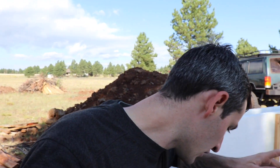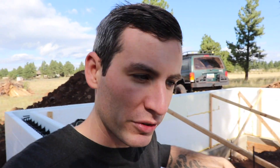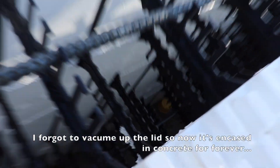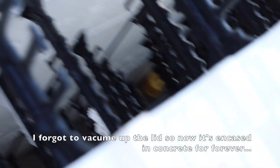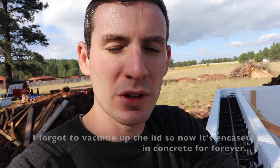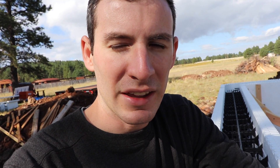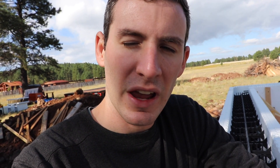I've got a bunch of trash — pieces of styrofoam from where I put the holes in it, and that styrofoam lid down there — that I have to vacuum out of the ICFs before we pour. Then I'm going to make sure I have stuff on hand in case we have a blowout. Otherwise we're good to go, so I'm just going to wrap up a couple things real quick and then we'll pour.